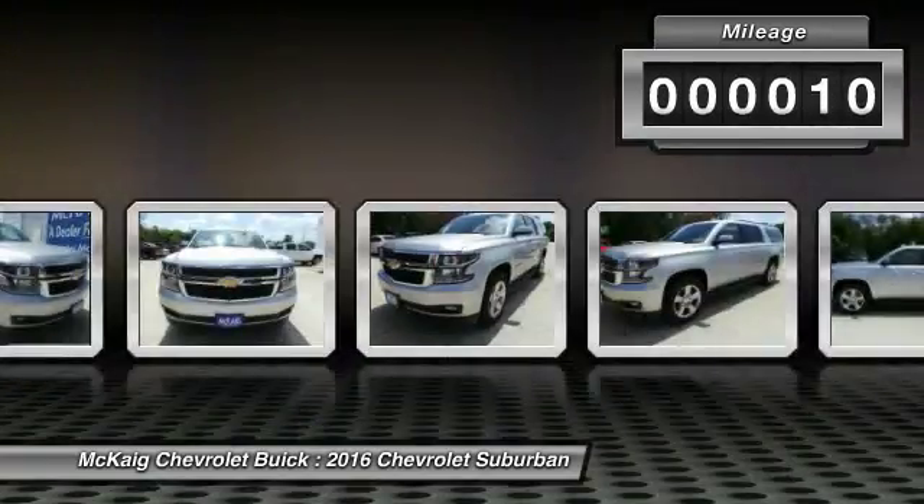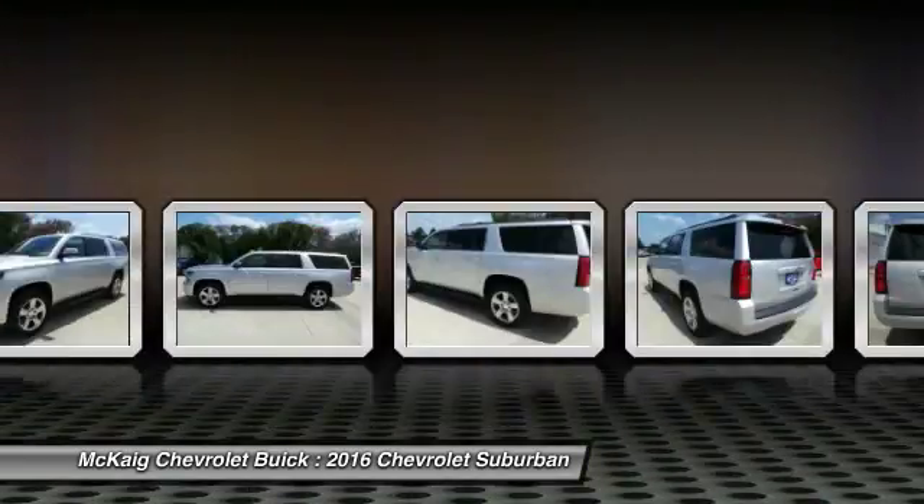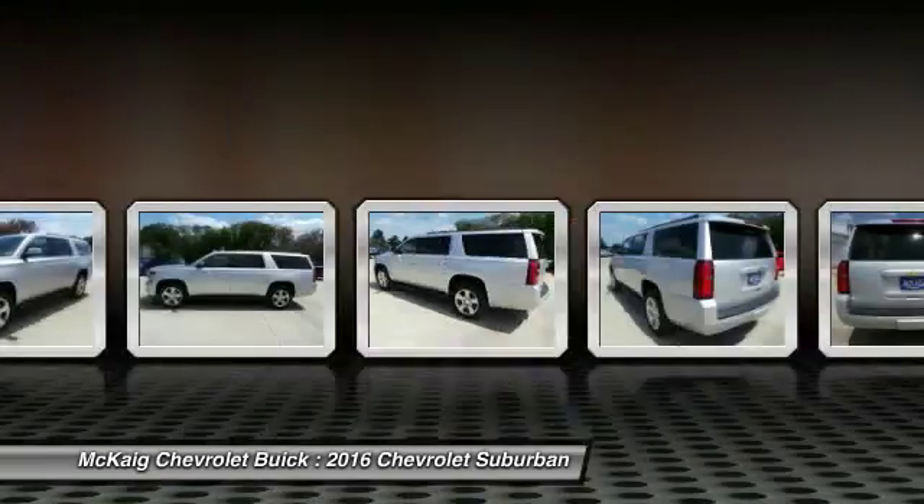Here are some of this vehicle's great options: running boards, remote engine start, power passenger seat, backup camera, keyless entry, power lift gate.